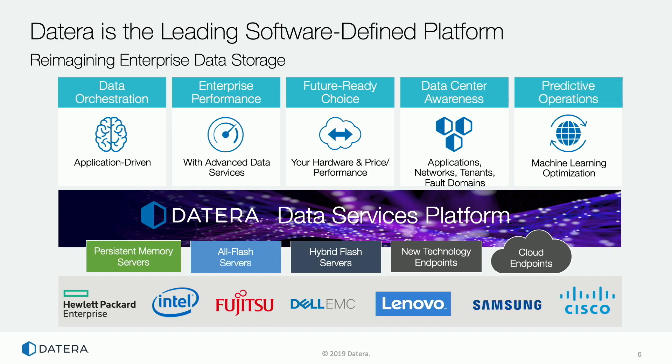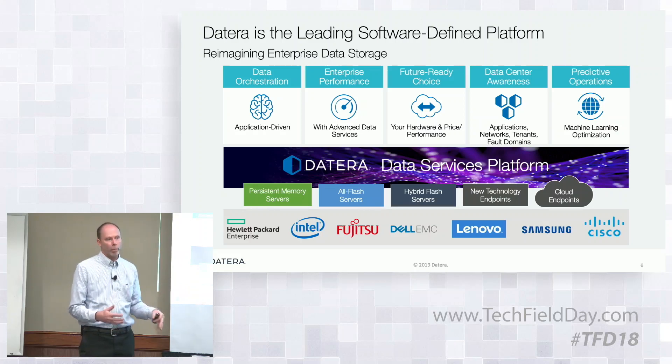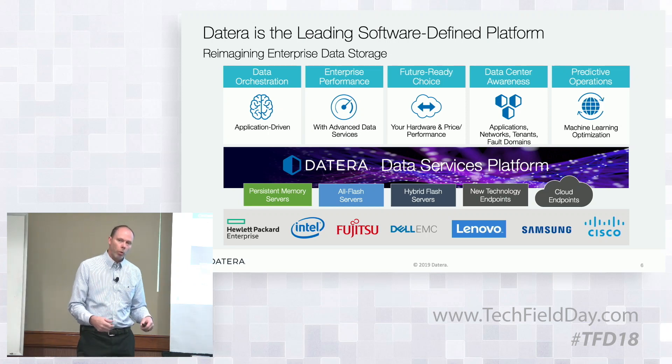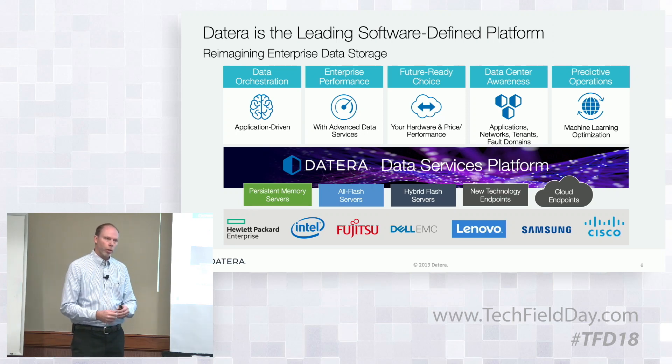That's layered on commodity infrastructure available from all the companies our customers currently buy from. We don't go in and say you need to use hardware from some vendor you probably don't have a relationship with. We've qualified hardware from all the companies that the customer would typically be buying from already, so they can just use those existing relationships and layer our software on top.